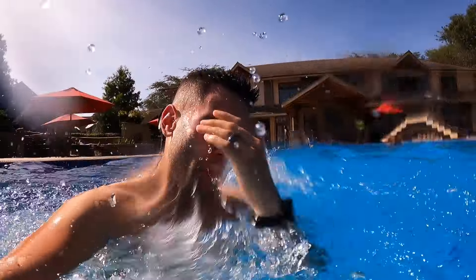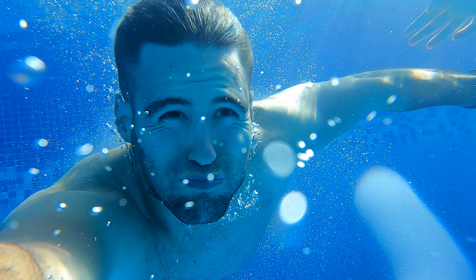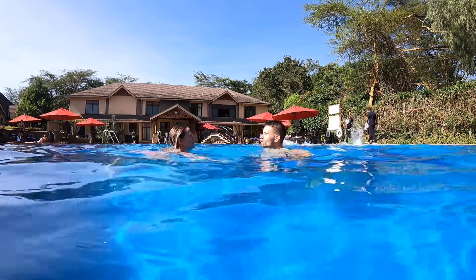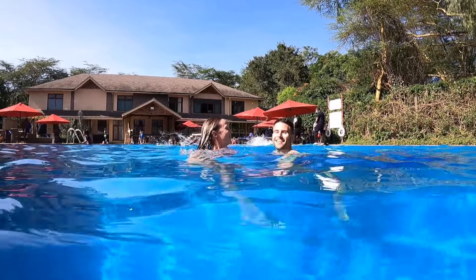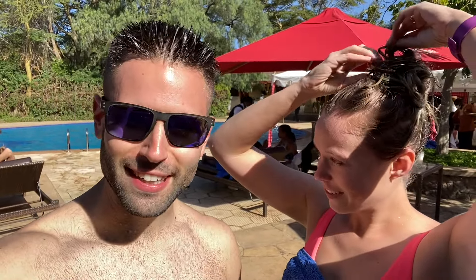The pool, the people, the DJ - it's a vibe here. The pool is the perfect temperature we've had yet. But Tracy's hair is turning green from the chlorine so it's time to rinse up.